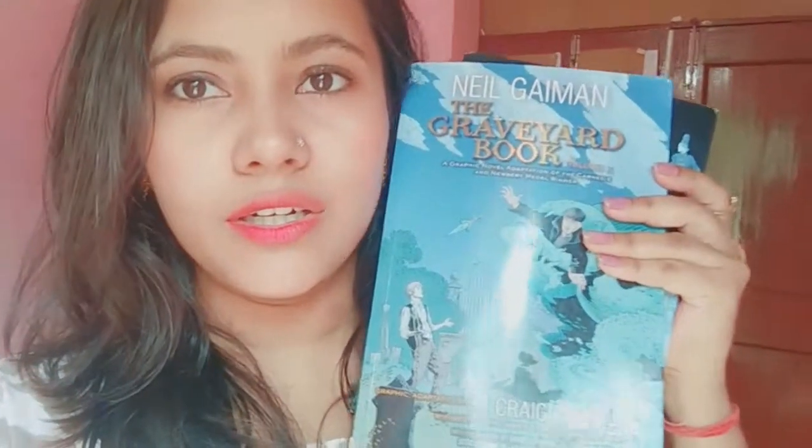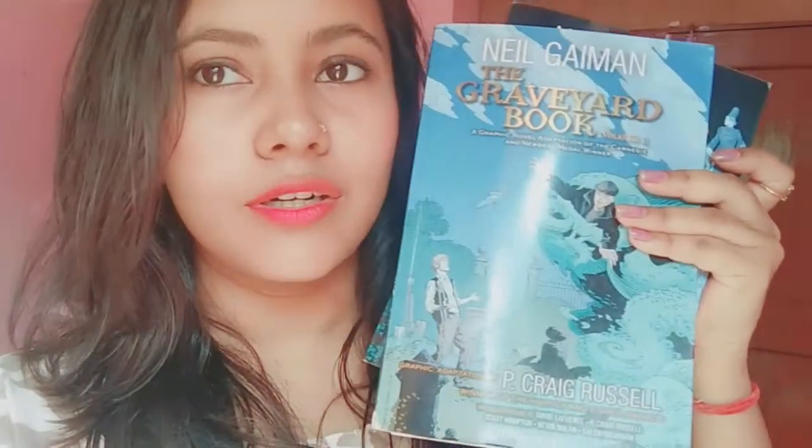Hey guys, it's Paran here. So today I'll be reviewing these two books: The Graveyard Book by Neil Gaiman, Part 1 and Part 2.